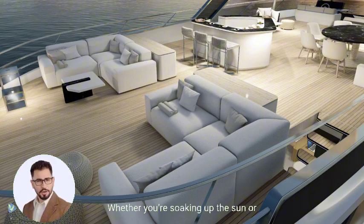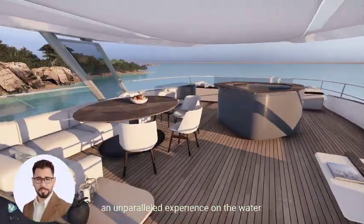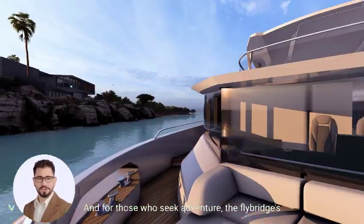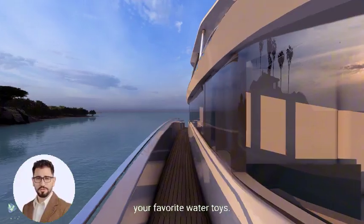Whether you're soaking up the sun or hosting a sunset dinner, the flybridge offers an unparalleled experience on the water. And for those who seek adventure, the flybridge storage options make it easy to bring along your favorite water toys.